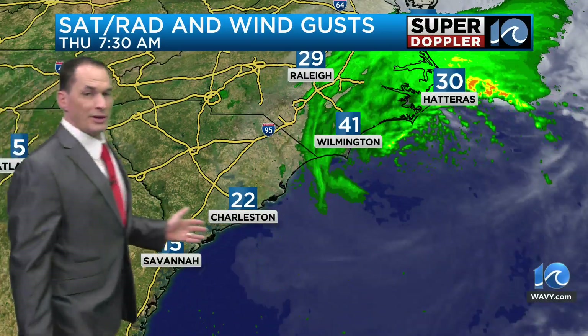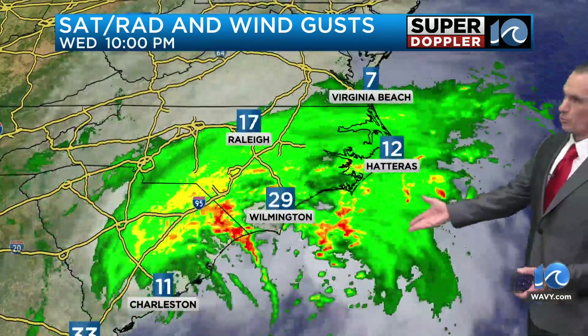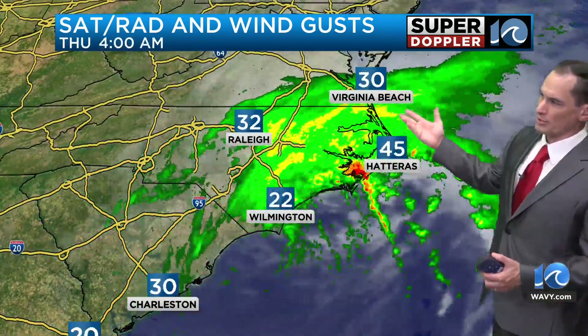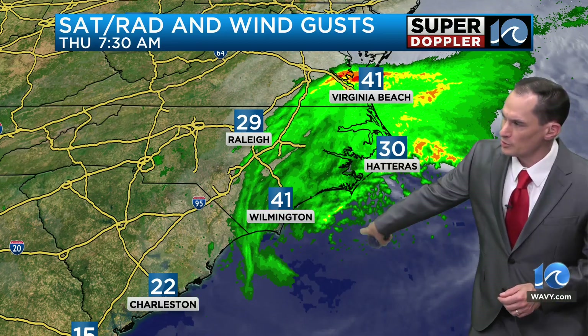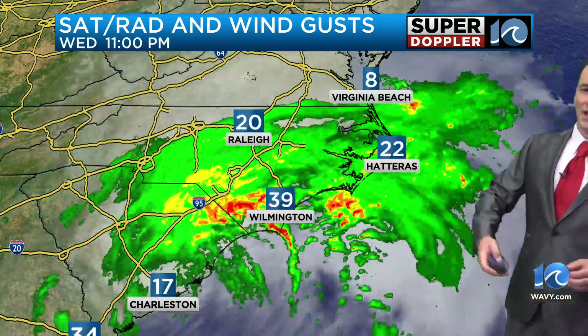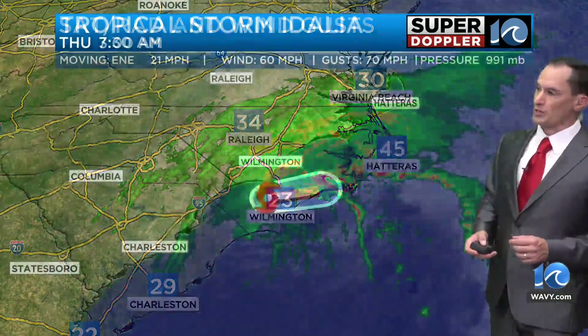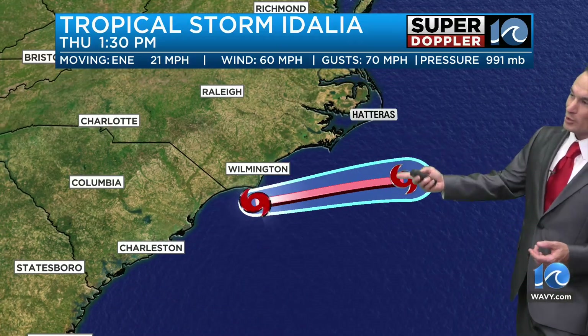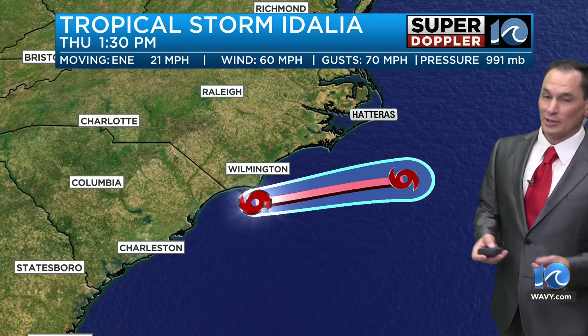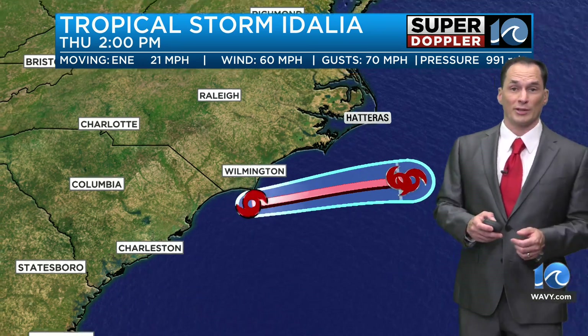We're taking a look at the satellite radar and the winds from Edalia. Those strong winds are pressing northward. We're seeing gusts up about 35 to 40 along the oceanfront — one gust recently to Virginia Beach around 40 miles an hour. The center is actually to the southeast of Wilmington, stretched out a little bit. The center will pass to our south today. Tropical Storm Edalia's track stays pretty far south of Hatteras, but it's interacting with the front, and that's why the rain and wind were allowed to stretch so far north of the system.